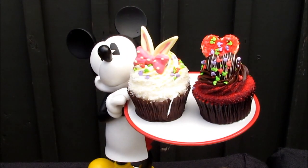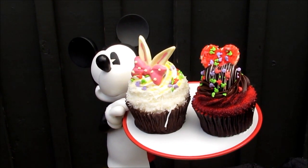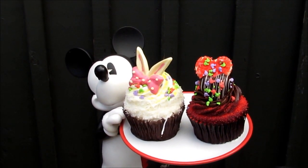And we have our Easter cupcake, which is a pineapple and coconut cupcake, and our Valentine's Day, which is a red velvet. Do you find these are really popular with the guests? Very popular.